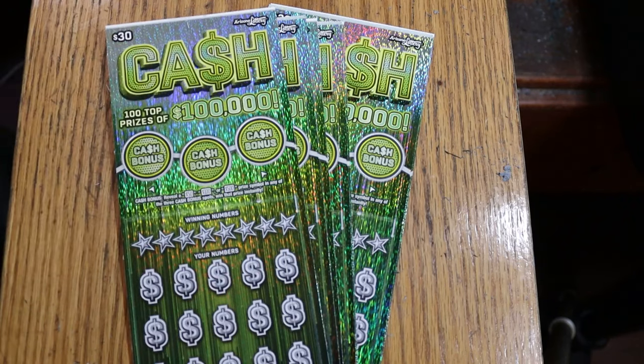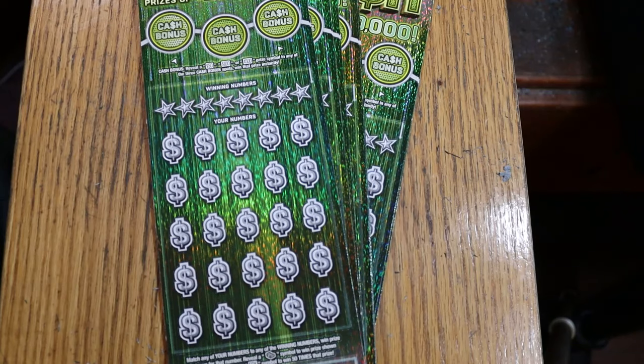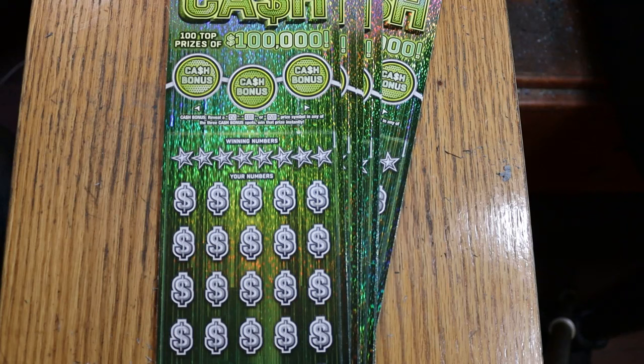This is a match-your-number game. Find the winning number, find the dollar bill stack and win accordingly. Find the 50 times symbol and win accordingly. Or find one of three bonuses for $50, $100, or $500. We've got tickets 6 through 12, the odds are 1 in 2.71, and the book number is 1-9-0-3-3-3.